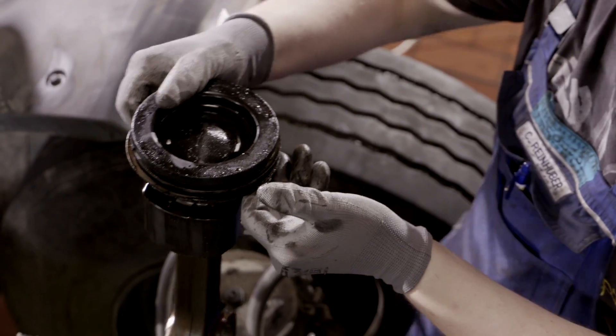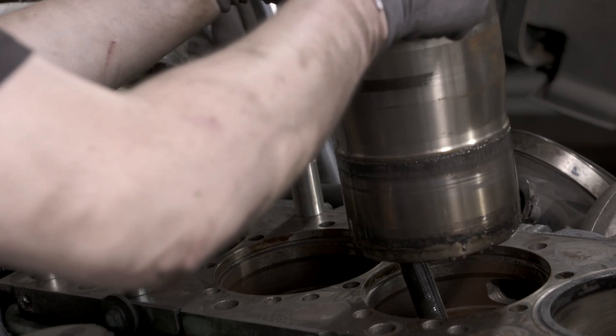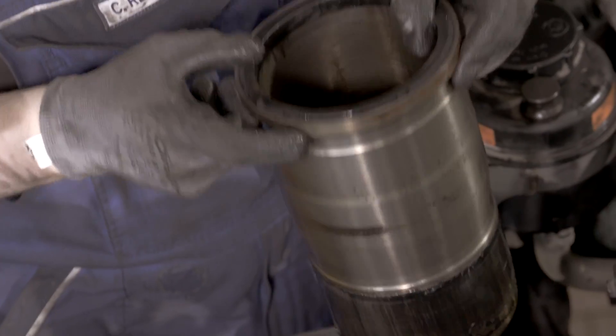We found out that the condition of the PCU — the components that you see here — almost corresponded to their original conditions as delivered. This result shows how perfectly the individual components are coordinated. It's a direct result of Mahle's systems approach.